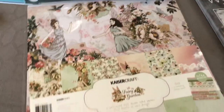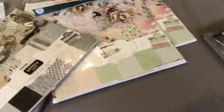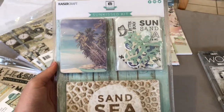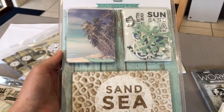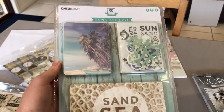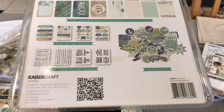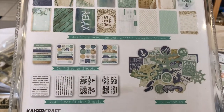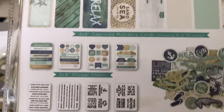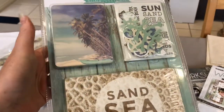I ordered in some more Fairy Garden collection papers — these are selling out very fast. One other item is the Sand and Sea Sunkissed Kit. It coordinates with the Coastal Escape collection — I'll put the link in the description. It comes with all of these items: the die cuts and the sticker sheets, so clear stickers and paper stickers, as well as all of these cards. These are $19.99 and it will be in the description as well.